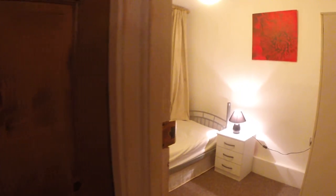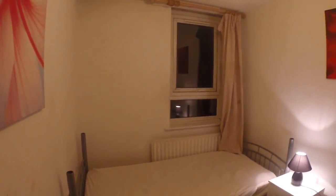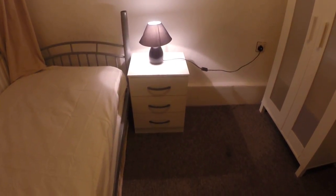Bedroom number five is unavailable right now, but check our website for more details. Here we have bedroom number four — it's the smallest and cutest bedroom. It has a single bed, a window that goes to the street, a small chest of drawers, and a wardrobe.